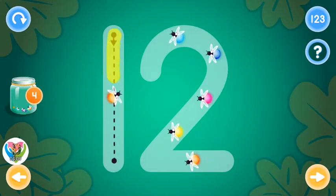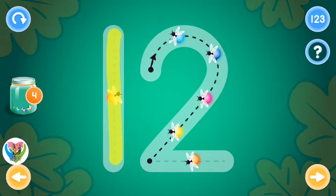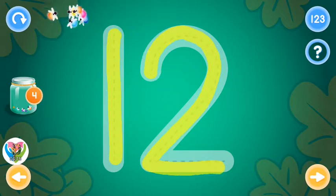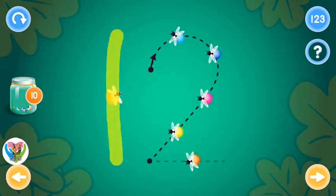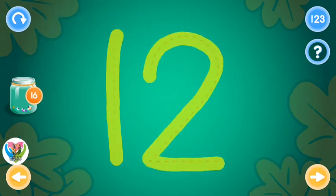This is the number twelve. Trace the number twelve and collect fireflies. You rock! Excellent!